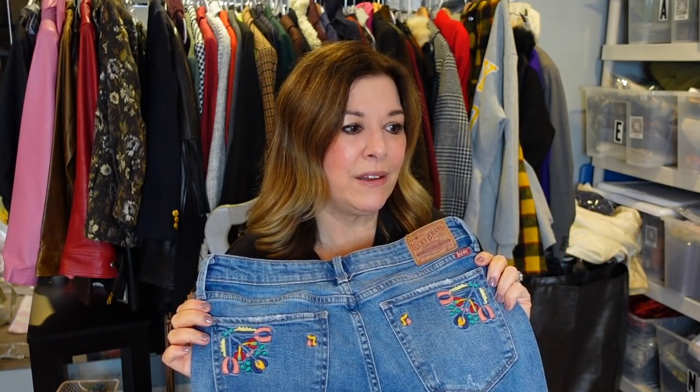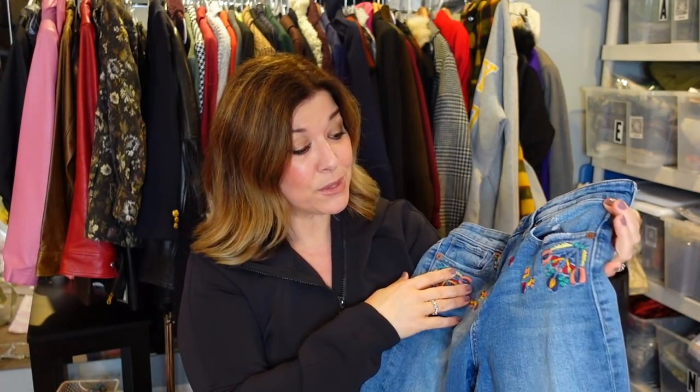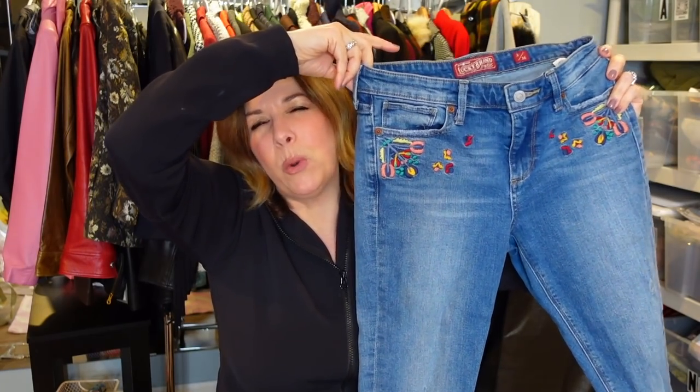These were kind of Y2K, kind of boho. When I first started selling on Poshmark I loved selling Lucky Brand — the heavily embroidered low-rise boot cut styles sold for really good money. These remind me of that era. They almost have a little Y2K vibe, probably mid-rise and cropped, and I thought they were really cute. Hoping to get between $28 and $35 for these. They are a size 2.